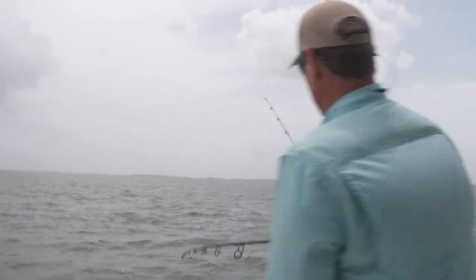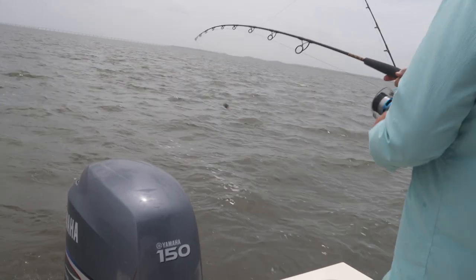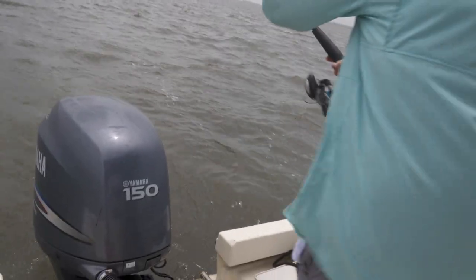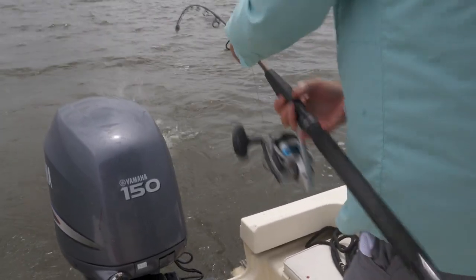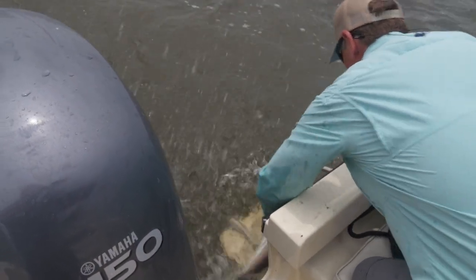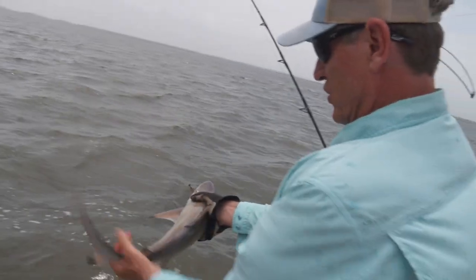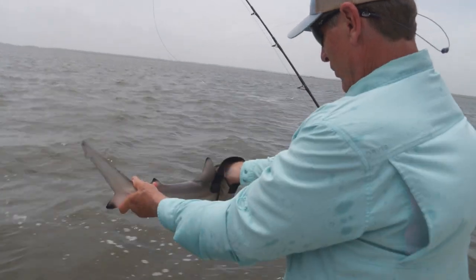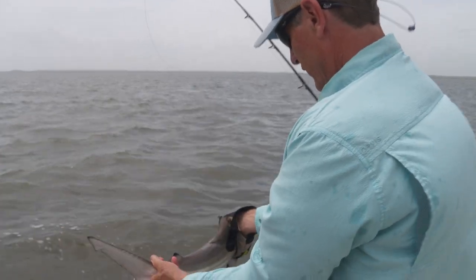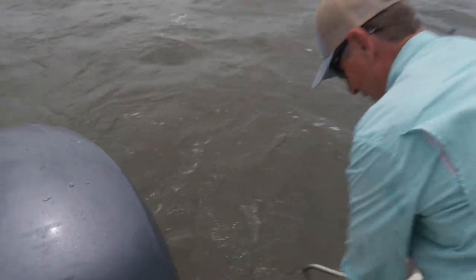We got a little guy on — doesn't feel too big. It's a shark. Looks like a blacktip pup — yep, that's what it is for sure. I'm going to get a glove on. Man, are they strong. These sharks are so strong for their size — really chunky. I'm going to put this one back in. You always want to get your hands out of the way with blacktips.